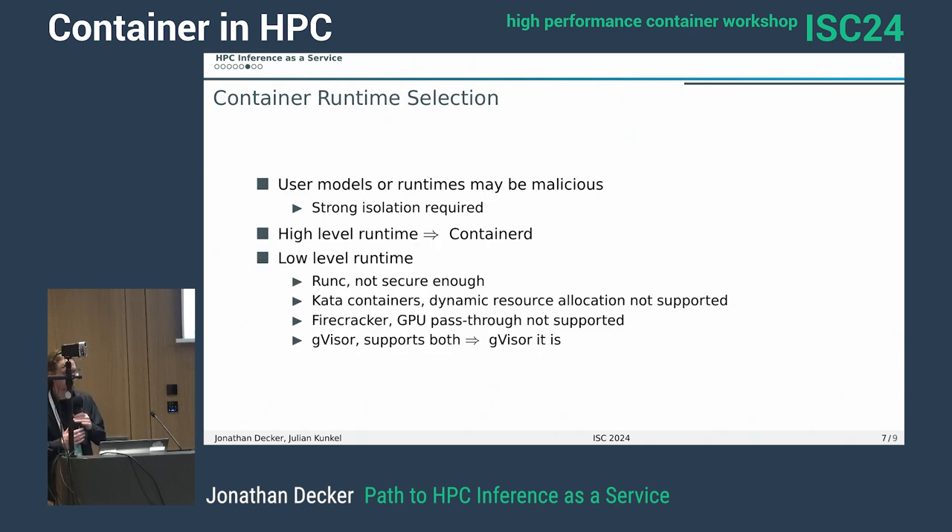To bring this back to containers — we talked a bit about container runtime selection, because we want high-quality security isolation. ContainerD is fine as a high-level runtime, but runc isn't sufficient for us. The major options are Kata Containers, Firecracker, and gVisor. Looking at feature compatibility: Kata Containers can't do dynamic resource allocation, Firecracker can't do GPUs, and gVisor can do both mostly. We'll use gVisor since it's effectively the only one that does it, and in our performance tests there's no meaningful difference — though Firecracker was really slow in testing.